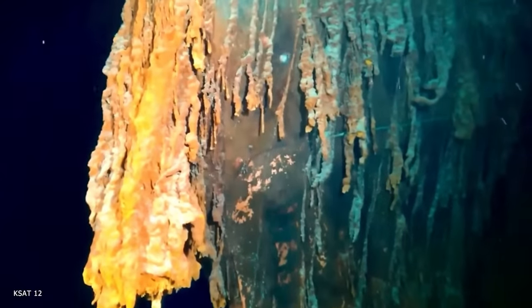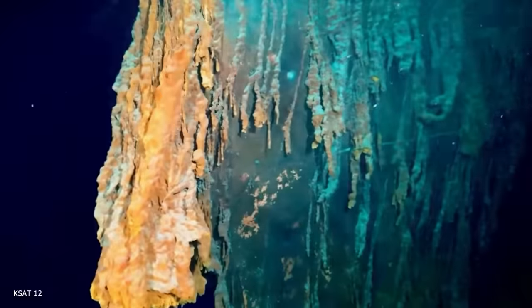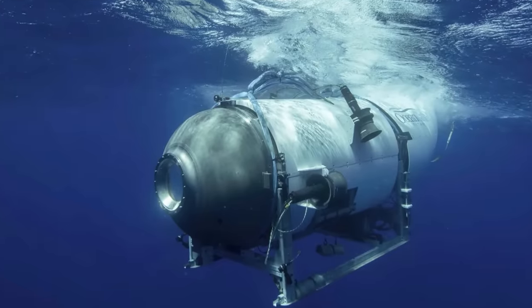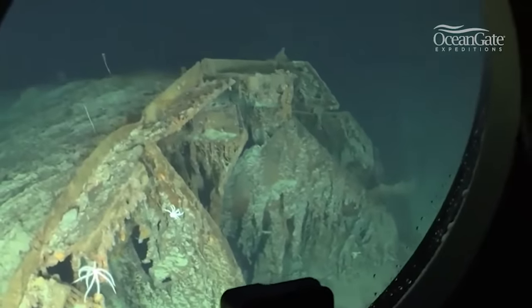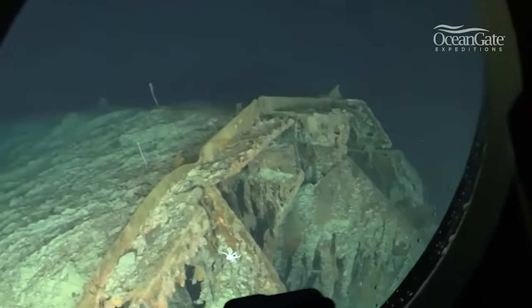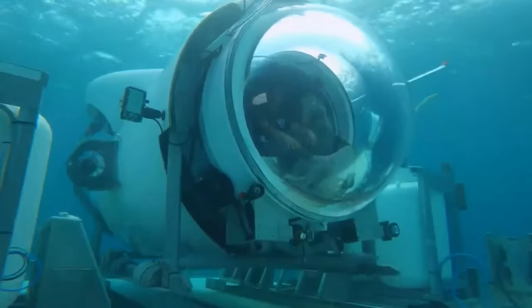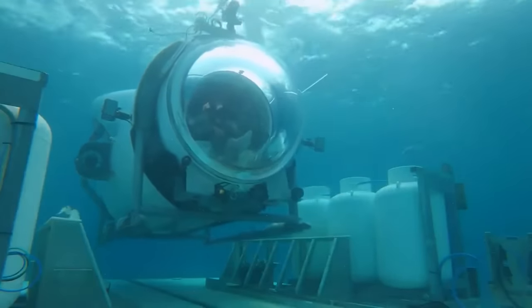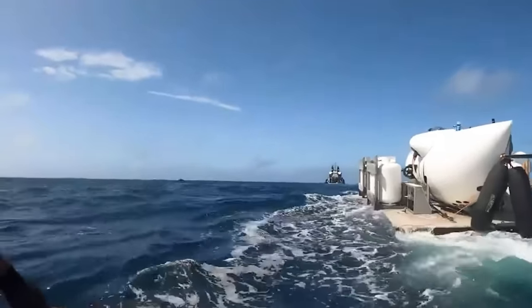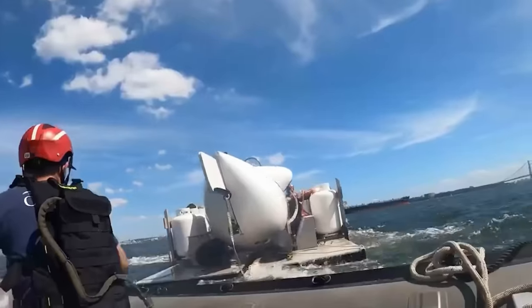From the depths of man's insatiable appetite to explore uncharted territory, meet the Titan submersible — an innovative deep-sea explorer manned to explore the mysteries of the Titanic. Doomed by its own design, it imploded in the ocean depths, taking all aboard with it. But why? Get ready to explore the questionable design choices that made things go awry.